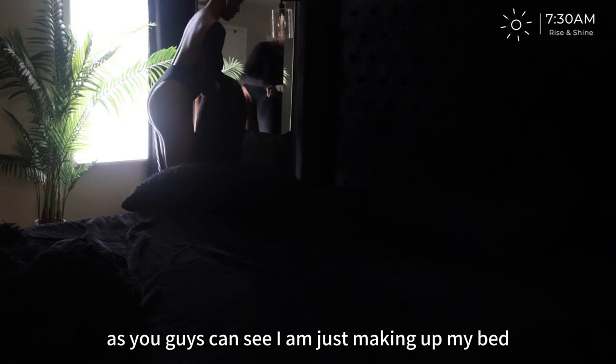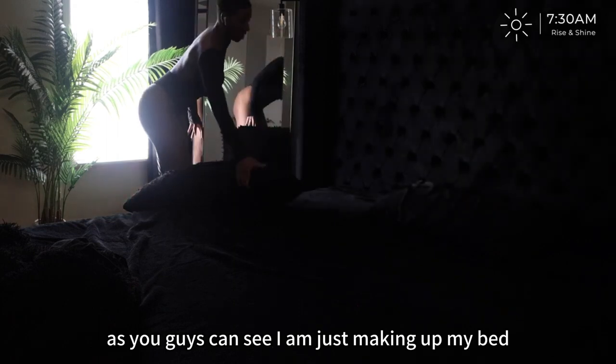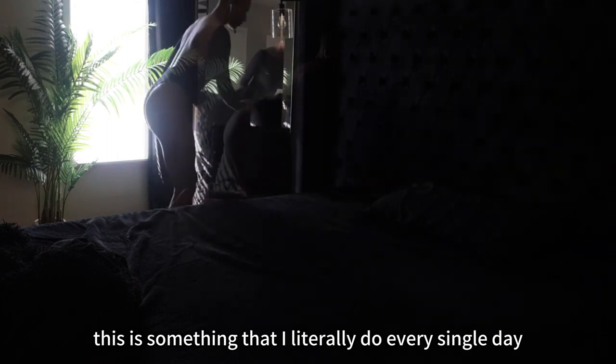So good morning, at least for me. As you guys can see, I am just making up my bed. This is something that I literally do every single day.